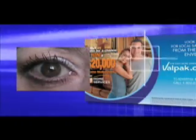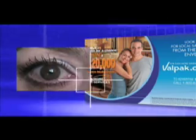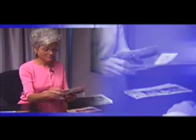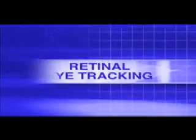Originally developed for U.S. military exercises, eye-tracking technology has been adapted for commercial applications, including consumer research. With this tool, we're able to analyze consumers' behavior as they interact with our Valpac products. Retinal eye tracking gives us an unprecedented ability to identify the most critical elements on an ad that will make the greatest impact during that crucial three-second window advertisers have to capture a consumer's attention. Let's take a look at how eye-tracking works.